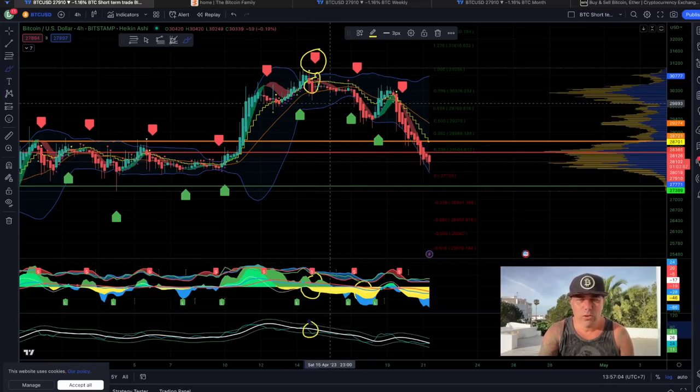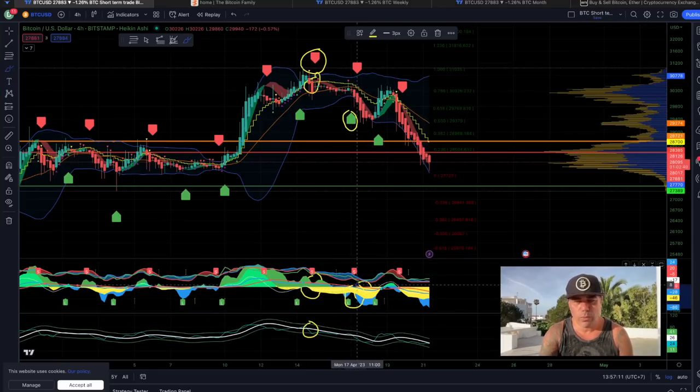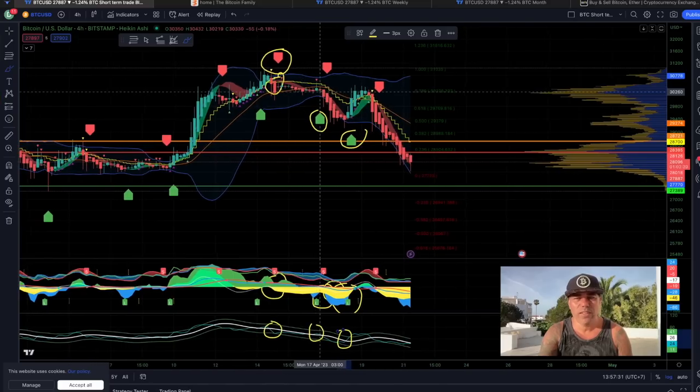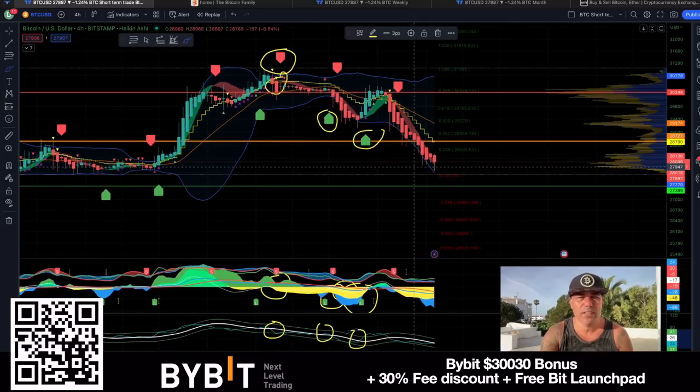In between we got a long signal, but we would never take that long because on the bottom there's too much yellow and blue. We don't take that long — the white line is still pointing downwards. Another long signal over there: a lot of blue, white line still pointing downwards, blue line below the white line — all indications that we don't want to take that long. If you just listen to the system and always use the same system, you stay in that short, and that short will bring you all the way to profit.